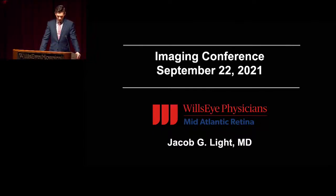Good morning everyone. I'm Jake Light, one of the first-year fellows. Welcome to another iteration of the Imaging Conference. We've got three interesting cases for you today.